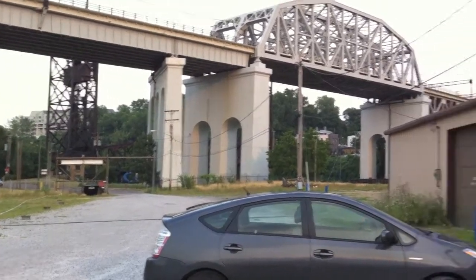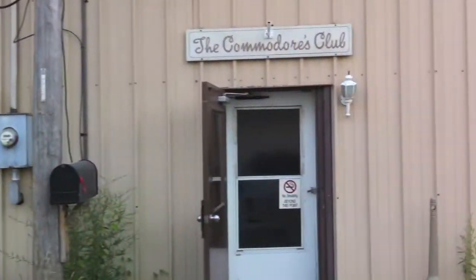There's the entrance to the boathouse, and here's the check-in spot.